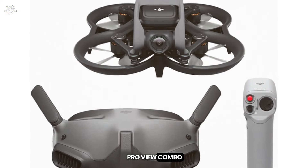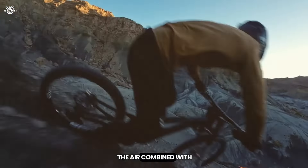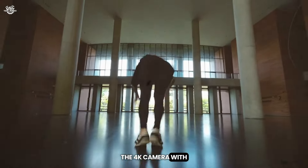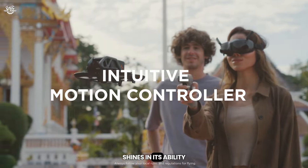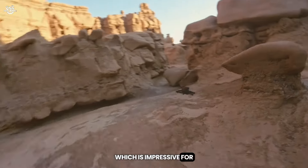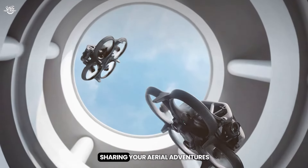At number 9, the DJI Avata Pro View Combo with DJI Goggles 2 offers an immersive flight experience unlike any other. The Avata's agility in the air, combined with crisp visuals from the Goggles 2, makes every flight exhilarating. Its compact, robust design is built for speed and maneuverability through tight spaces. The 4K camera with its super-wide FOV captures stunning immersive footage. The Pro View Combo delivers seamless FPV with intuitive controls catering to beginners and seasoned pilots. Battery life offers around 18 minutes — impressive for an FPV drone. The emergency brake and hover provide peace of mind, and the DJI Fly app makes editing and sharing a breeze.